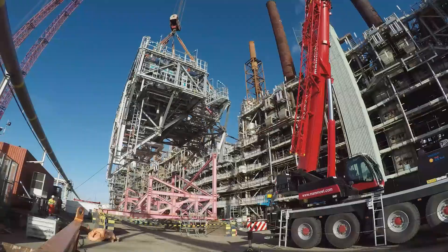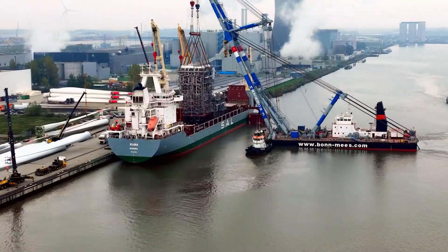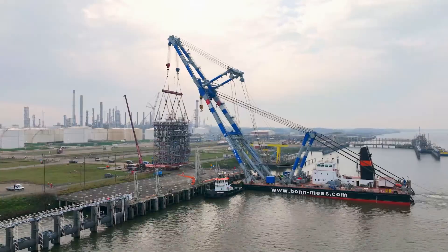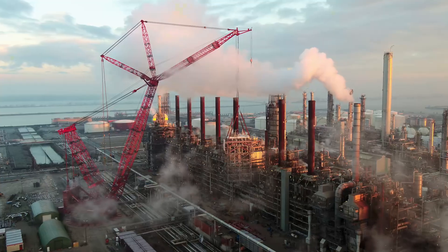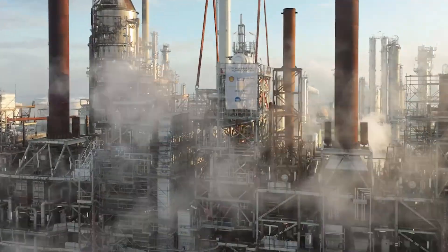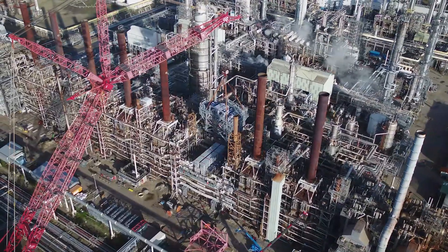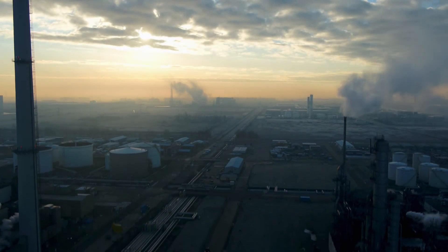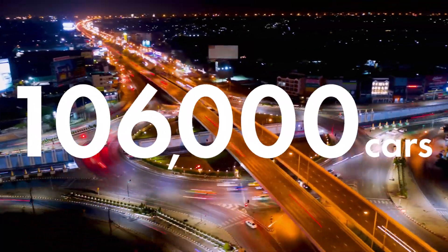But replacing these furnaces is no easy task. They arrive by sea as pre-built sections and need to be delicately transported to Moordyke. They are then lifted into position by a huge heavy-lift crane and connected to the rest of the plant without interrupting production. Once they're in position and connected, these furnaces recover more heat, which can be reused elsewhere in the process, so we need less fuel. This will reduce CO2 emissions by 10%, or 240,000 tons a year — that's the annual CO2 emissions of 106,000 cars.